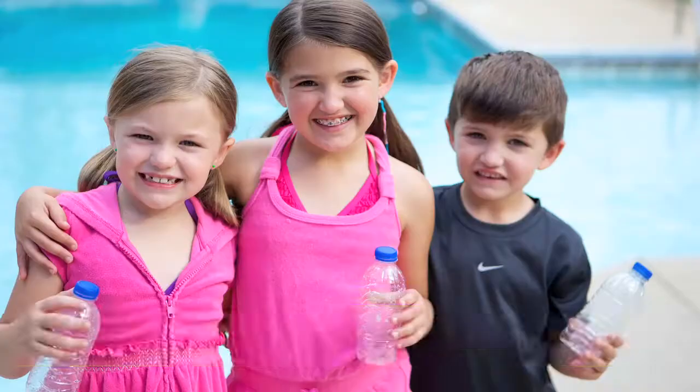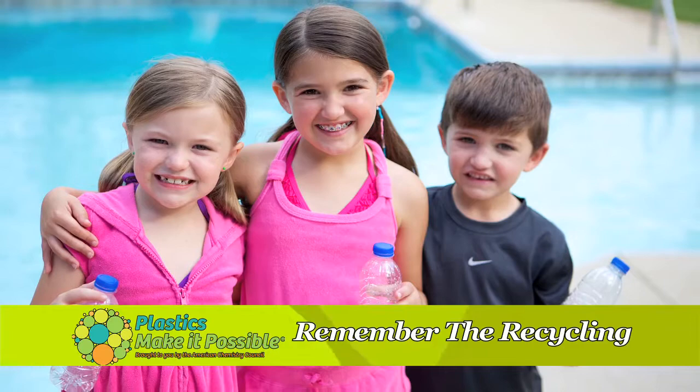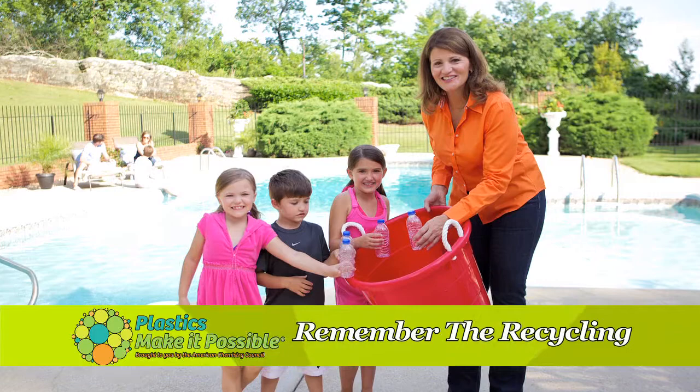And when it's party time, remember the recycling. Designate a bin for guest recyclables. Something you toss in today could come back as a cool new product right in your own backyard. I'm Marty Duncan for Plastics Make It Possible. Enjoy your summer. Good day.